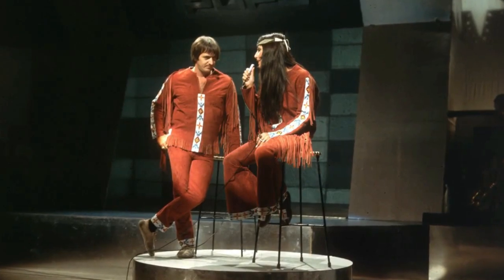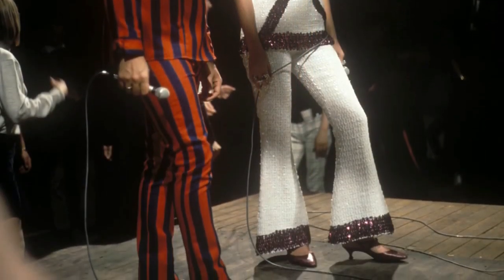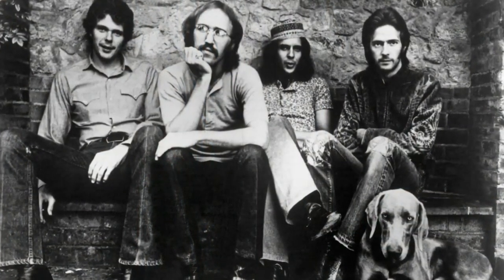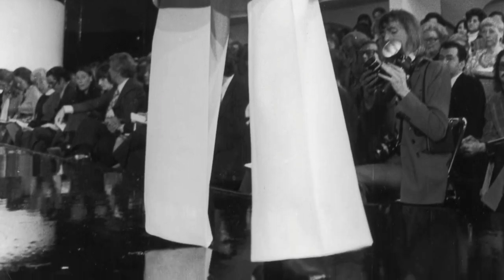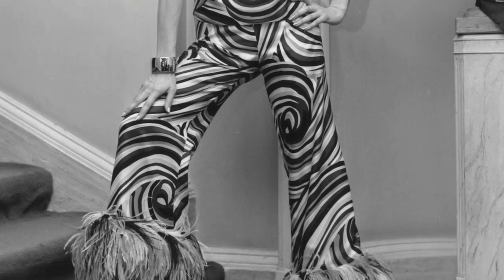The pants were also associated with the bohemian and folk music scene, which was an important part of hippie culture. They were often brightly colored or patterned, and were frequently paired with other unconventional clothing items, such as tie-dye shirts, fringed vests, and headbands.